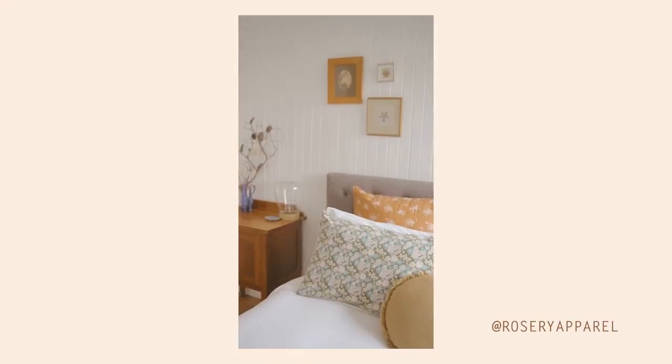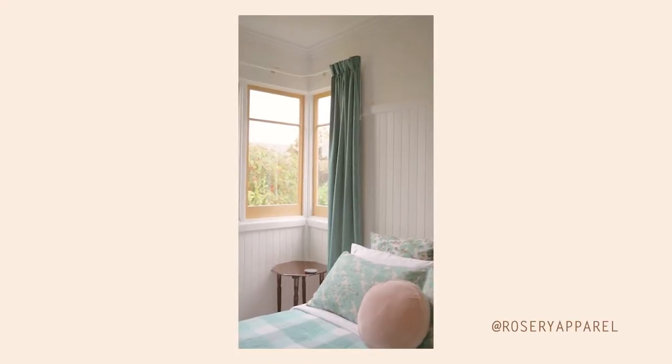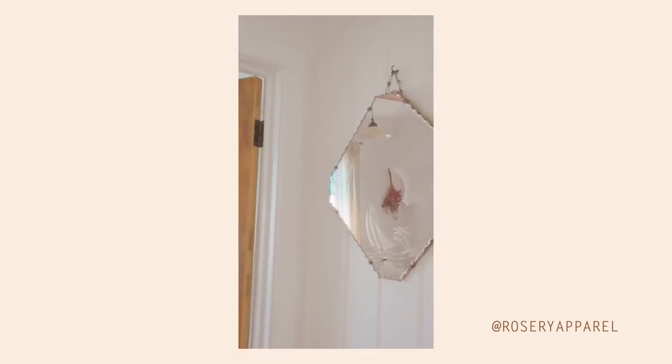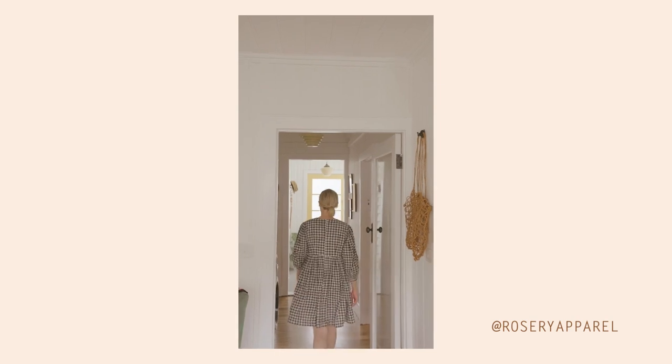Over the weekend I stayed in the most beautiful and dreamy Airbnb — honestly the most beautiful Airbnb I've ever stayed in. It was filled with the most lovely vintage furniture and other beautiful little knickknacks. And basically the whole time I was there I was just craving to go for a good thrift shop. So today I'm excited to see if I can find some nice homewares and maybe even some furniture for my house.